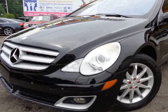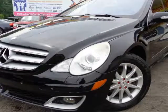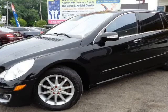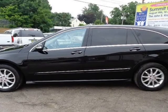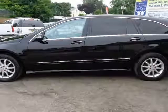This 2006 Mercedes-Benz R-Class is brought to you by Imports Auto Group LLC. Our R500 4MATIC — extra clean, fully loaded, 4MATIC AWD at its best.